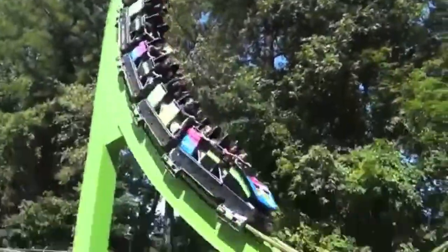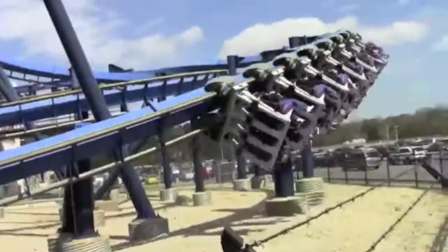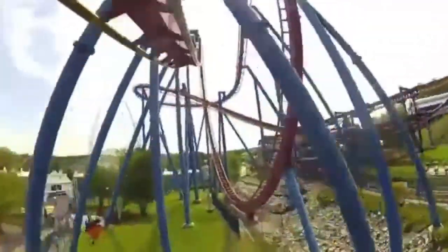Civil engineers plan, design, and supervise the construction of buildings, roads, bridges, and other structures. But some are lucky enough to design roller coasters. Who doesn't love the heart-pounding, fast-paced thrills of a roller coaster?